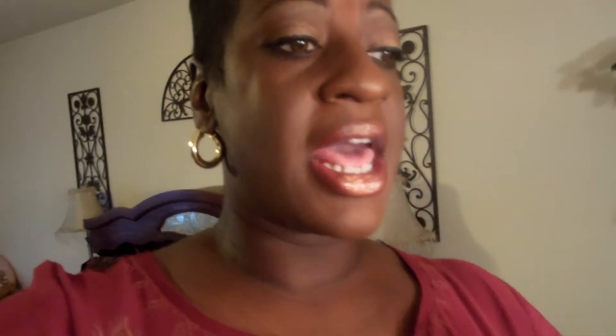On my eyes today I used the 'It's Judy Time' eyeshadow palette. I used more of the browns and bronze colors — these two colors here — and then that chocolate brown. That's what I used today on my eyes.